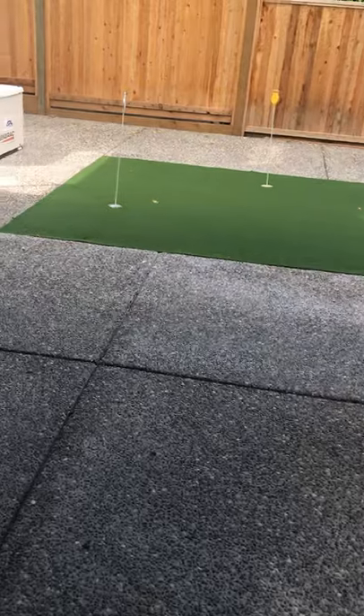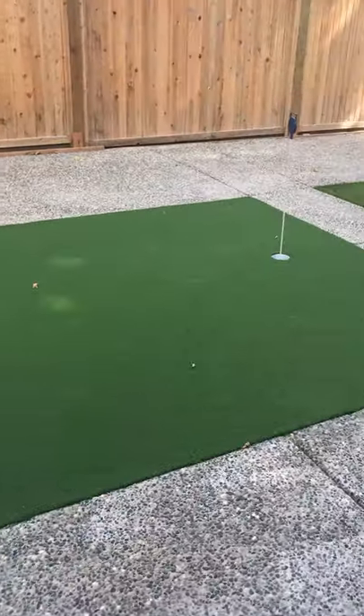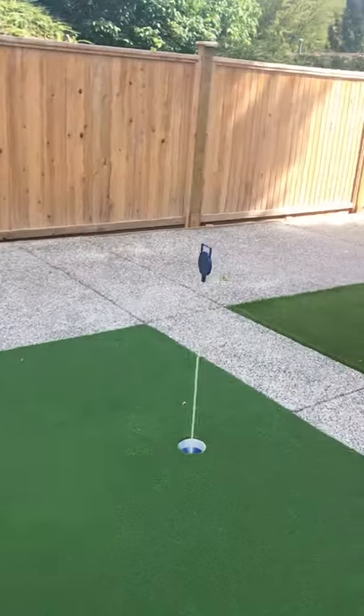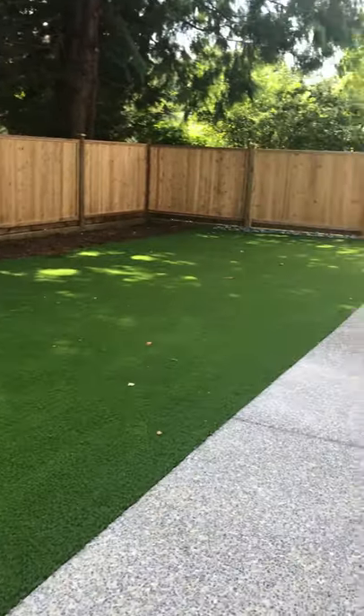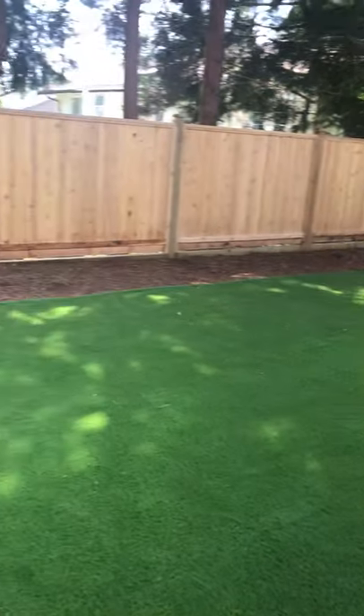You have a little putting green which is on fake turf, so not real grass. You have a nice level yard, but again it's not real grass — it's fake turf.